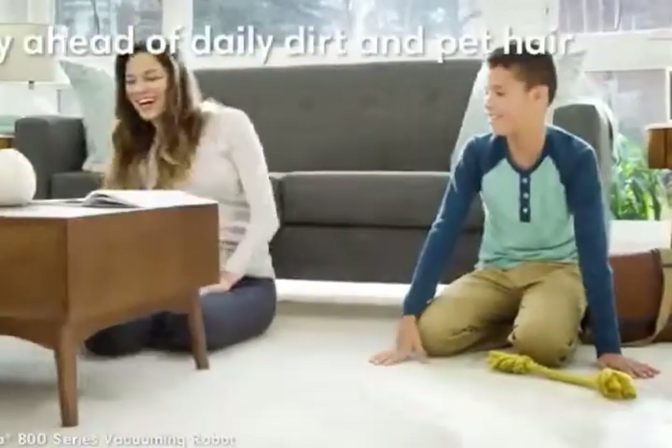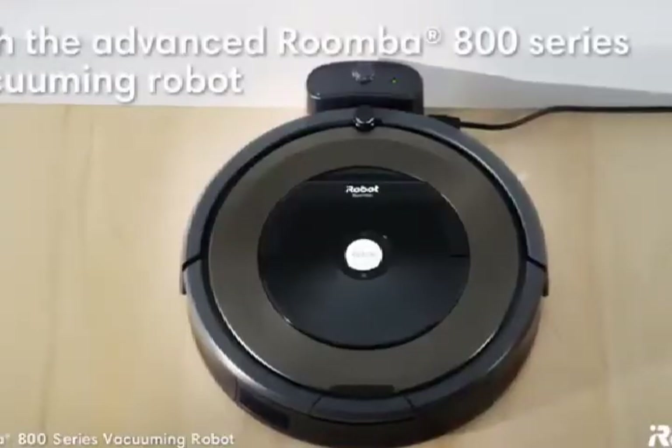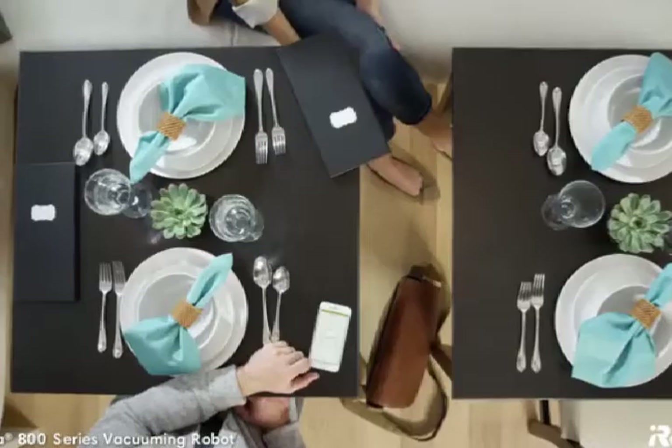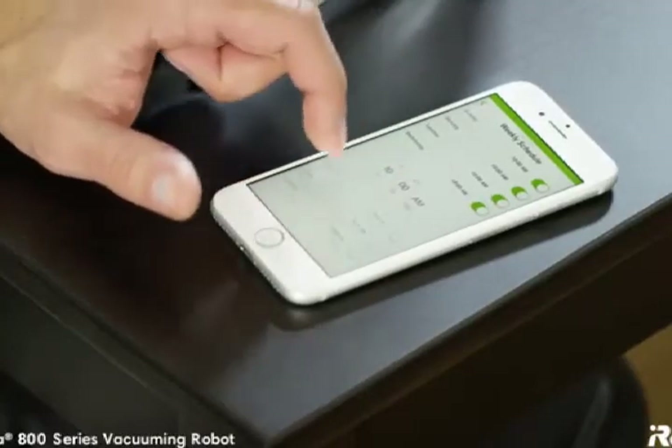Stay ahead of daily dust, dirt, and pet hair with the advanced performance of the Roomba 800 Series Vacuuming Robot from iRobot. You don't even need to be home to do the cleaning. With the iRobot Home app, you can clean and schedule on the go.